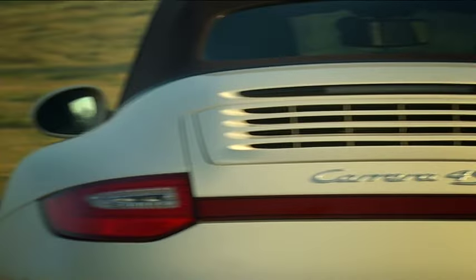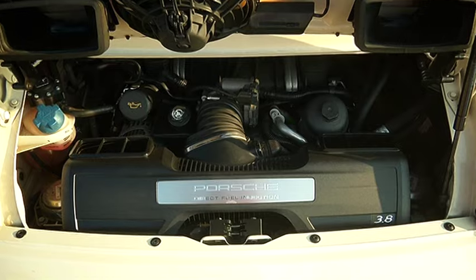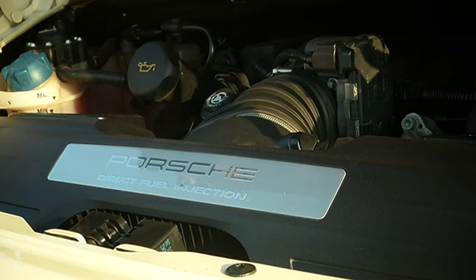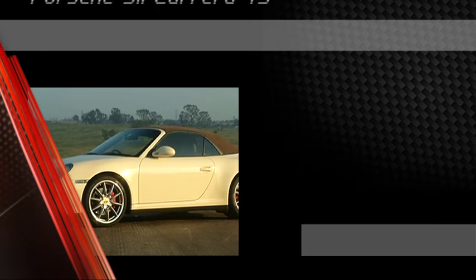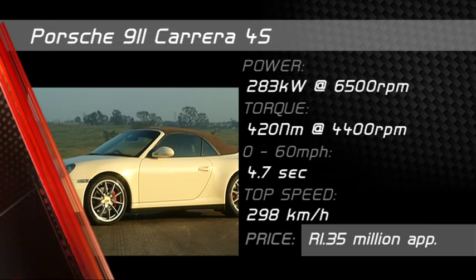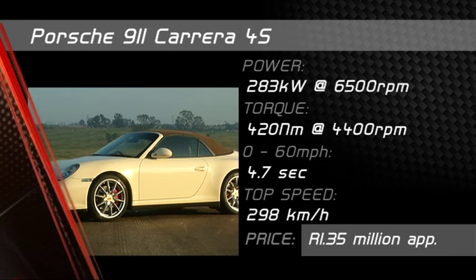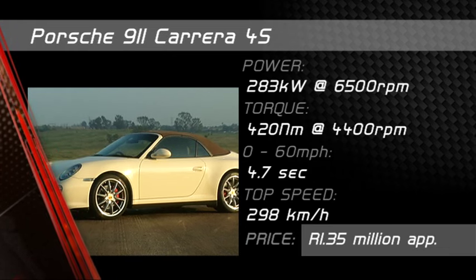It wasn't only the 911's exterior dimensions that grew over the course of 40 years — the engine capacities, too, swelled continually. This Carrera 4S boasts a 3.8-litre flat-six engine that's nearly twice the size of the 1964 original, as well as an all-wheel-drive system to disperse all those extra horses.